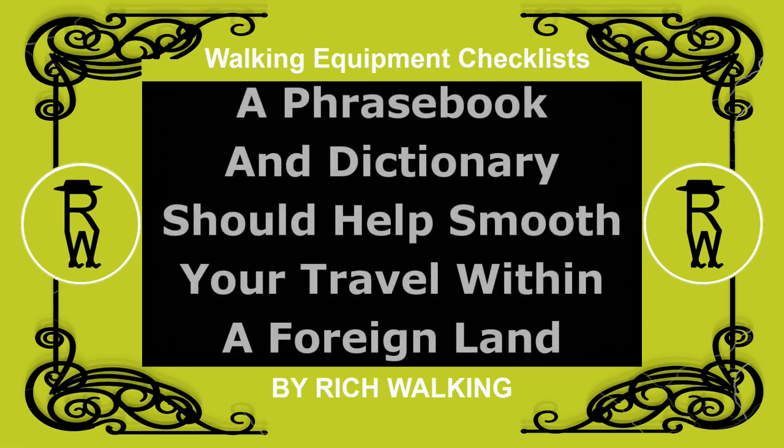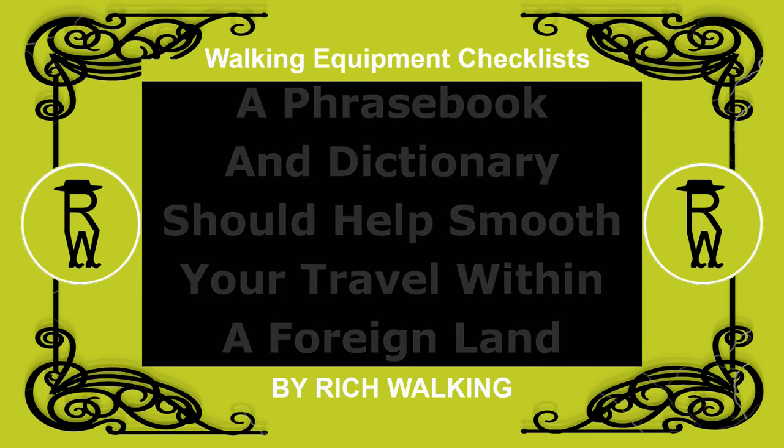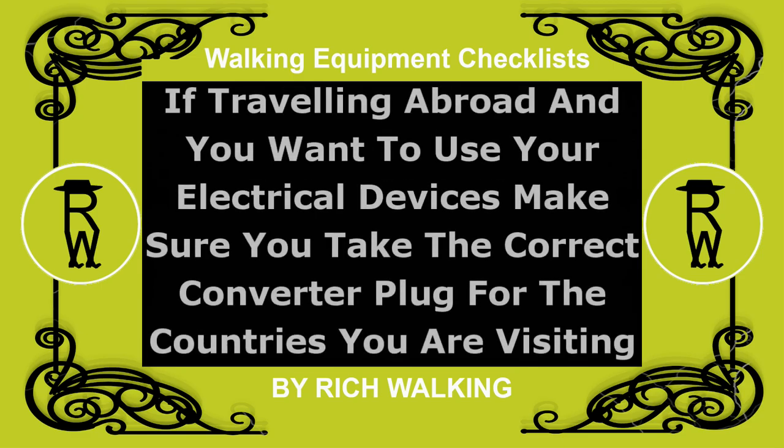A phrasebook and/or dictionary should help smooth your travel within a foreign land. If traveling abroad and you want to use your electrical devices, make sure you take the correct converter plug for the countries you are visiting.